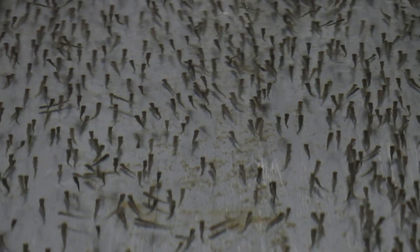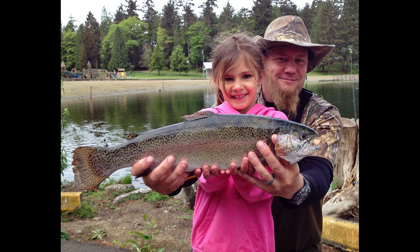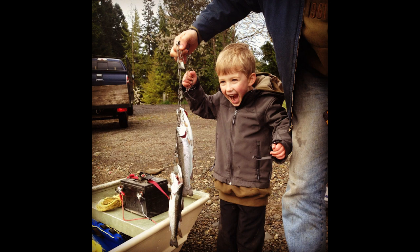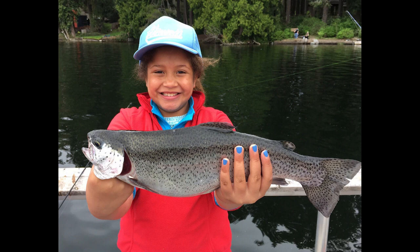We hope you've enjoyed this brief introduction to rainbow trout spawning at the Spokane Hatchery. The importance of this work is best reflected in the faces of anglers who take part in Washington's trout fisheries. Thank you for watching.